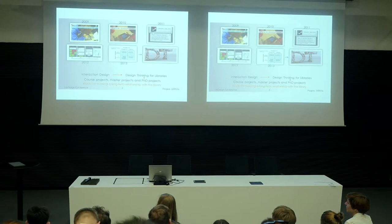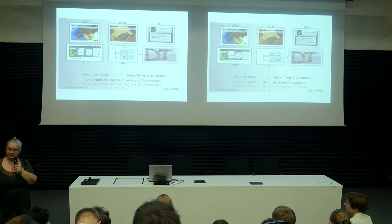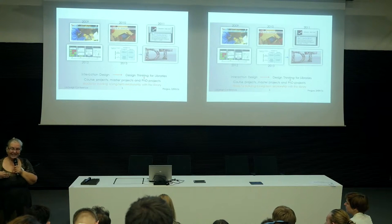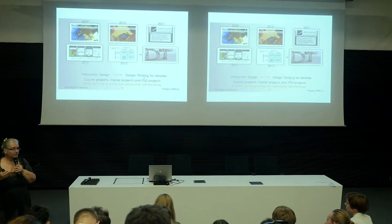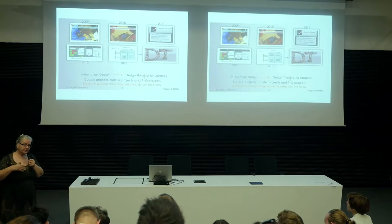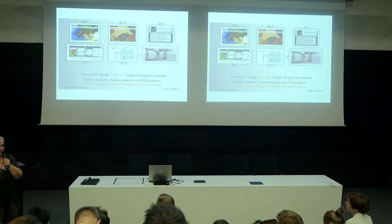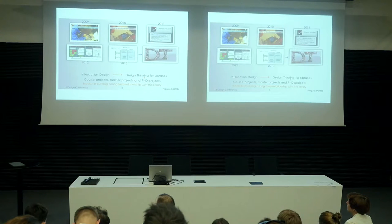When you decide you will implement something, it's really not so easy — it takes a long time. During these years from 2009, we have built a long-term relationship and I still run library projects in my courses. The cooperation with interaction design students from bachelor, master and PhD level has been really helpful for supporting innovation and design thinking processes in the library.